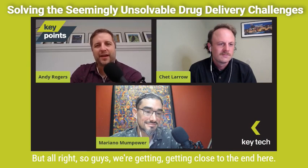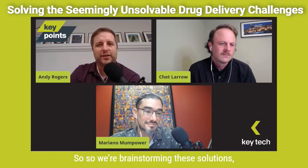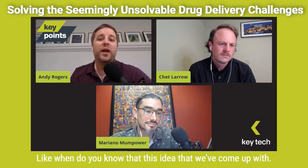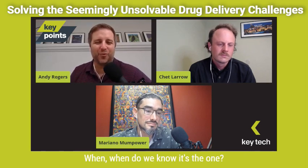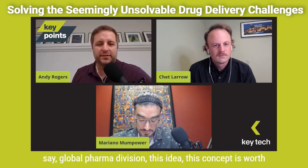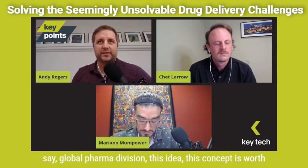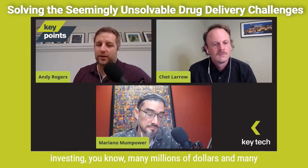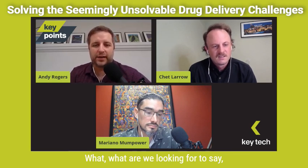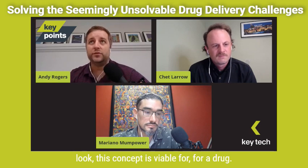So guys, we're getting close to the end. We're brainstorming solutions to very challenging drug delivery problems — some very specific, some very broad. We talk a lot about architecture freeze. When do you know that this idea is the one? What needs to be proven? What needs to get confirmed to say to a global pharma division: this concept is worth investing many millions of dollars and many months to get to market? Chet, let's start with you — what are we looking for to say this concept is viable for a drug franchise?